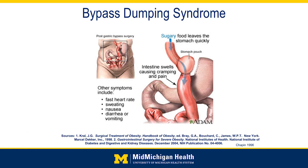Regarding dumping syndrome, this is a diagram that displays that. Some people consider it a complication, while others use it as a reinforcement — they recognize that something with a lot of carbohydrates made them feel pretty miserable, so they don't want to do that again and tend to avoid those things.